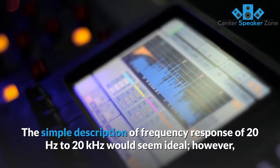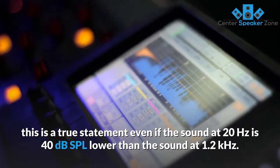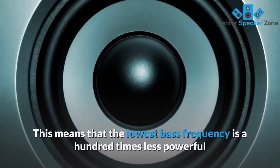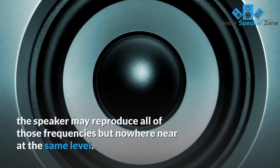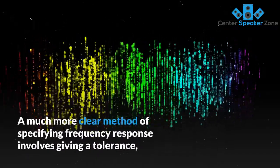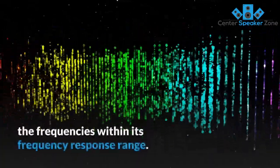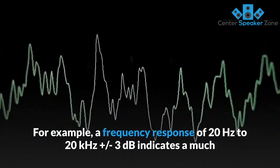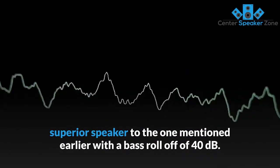The simple description of a frequency response of 20 hertz to 20 kilohertz would seem ideal. However, this is technically a true statement even if the sound at 20 hertz is 40 decibels SPL lower than the sound at 1.2 kilohertz. This means that the lowest bass frequency is a hundred times less powerful than an average midrange frequency — the speaker may reproduce all of those frequencies but nowhere near at the same level. A much clearer method of specifying frequency response involves giving a tolerance, such as 20 hertz to 20 kilohertz plus or minus three decibels, which indicates a much superior speaker to one with a bass roll-off of 40 decibels.